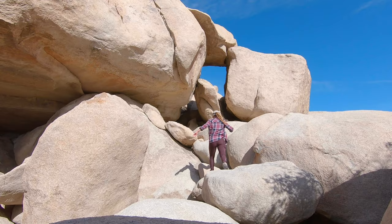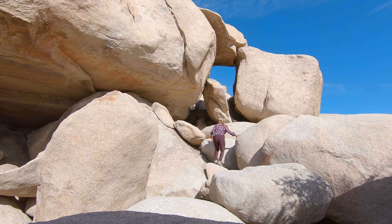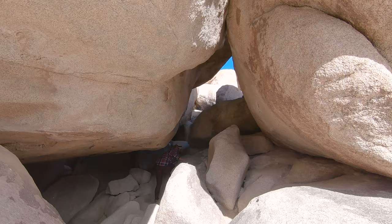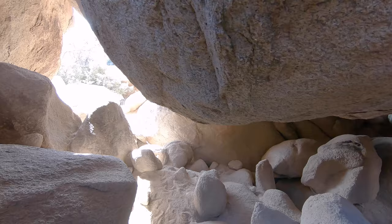Shortly after the tree you're going to come to a rocky scramble up to this arch. This is pretty much the doorway to the Chasm of Doom. As soon as you make it through the doorway you're going to make a hard left and head towards the dark cave.